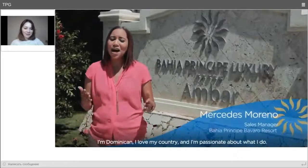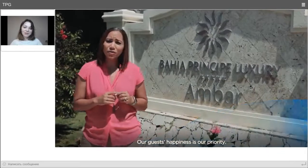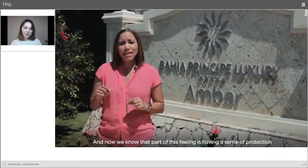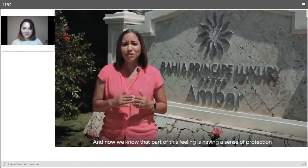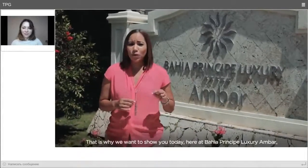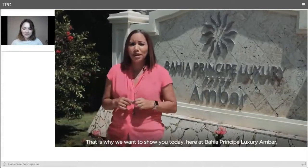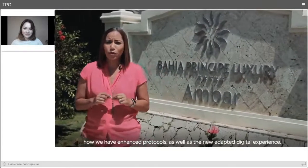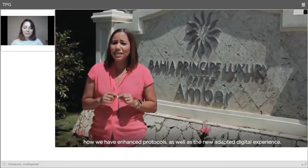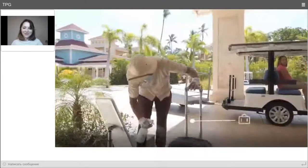I am the general manager of sales. I am Dominican. I love our land and I am passionate about what I do. The happiness of our guests is our priority. We know that part of this feeling is to be protected and safe. That's why we want to show you today, here at Bahia Príncipe Luxury Ambar, how we have intensified the protocols and the new adapted digital experience.